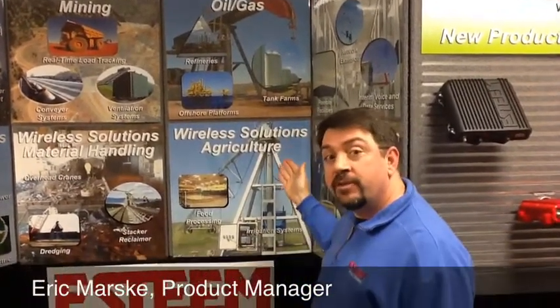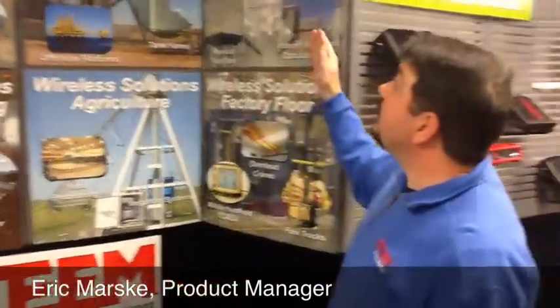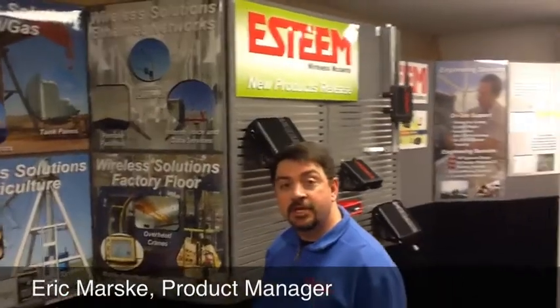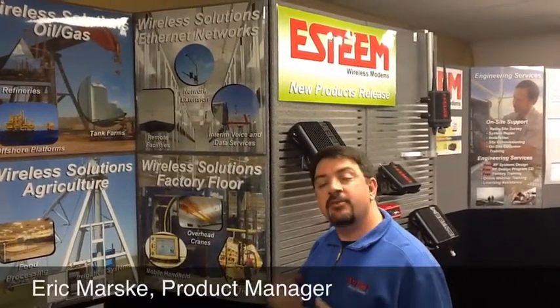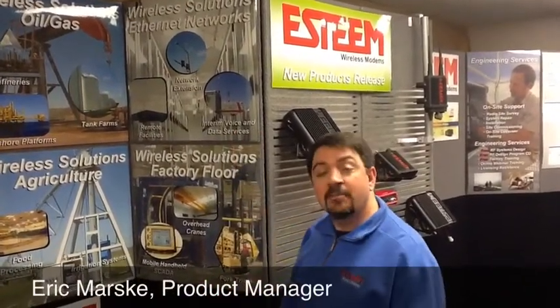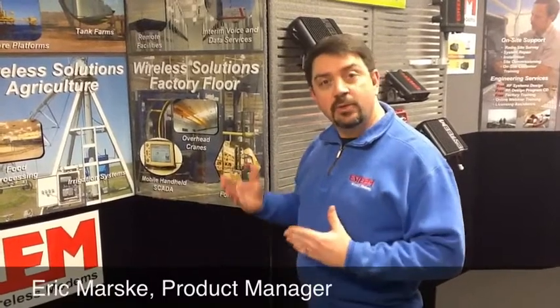For agriculture we've done many different applications from irrigation systems all the way to food processing systems. In the Ethernet systems we've also incorporated long-range, city-wide type networks for Wi-Fi communications to police, fire, and internal data communications. For factory floor communications, although most of our radios are geared toward long range, they work very well indoors for overhead cranes and handheld communications, providing maintenance personnel with real-time feedback from the system.